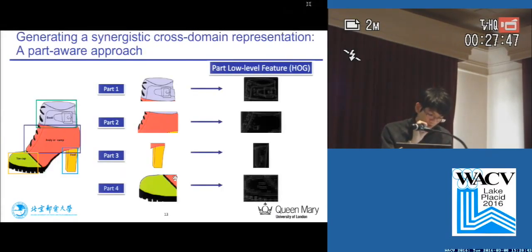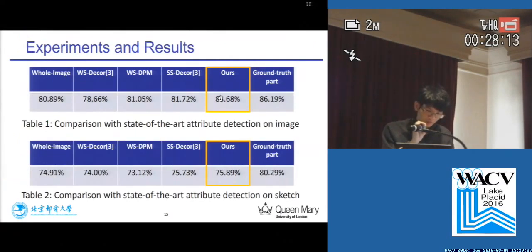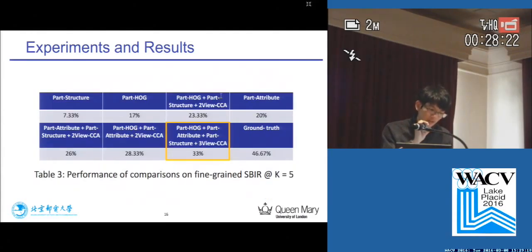Our part-aware paradigm generates a representation for both images and sketches. We use three-view CCA to combine a low-level HOG feature with a mid-level structural feature and a high-level attribute feature, all extracted on a part-level basis. Our synergistic cross-domain representation boosts the performance of fine-grained SBIR, proving that the low-level, mid-level, and high-level features are all essential for producing more meaningful retrieval results.